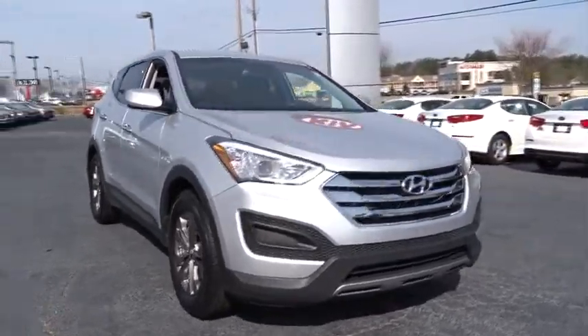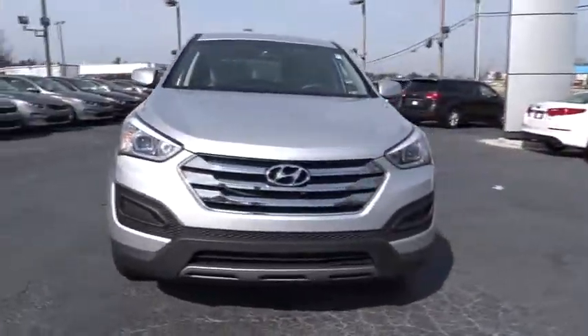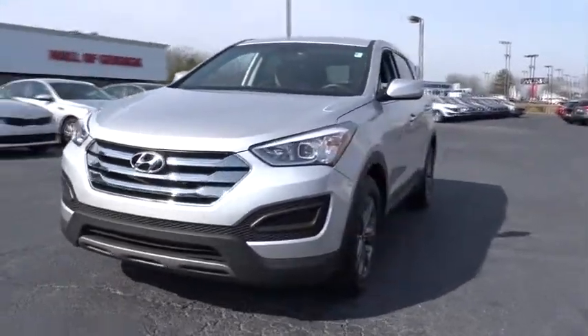The 2013 Santa Fe. Style, quality, performance, value. Need we say more?